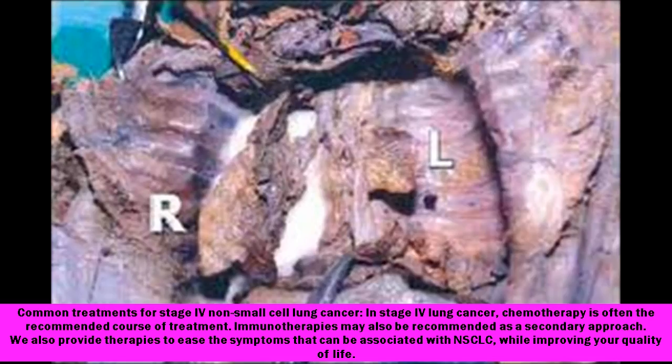Common treatments for stage 4 non-small cell lung cancer: in stage 4 lung cancer, chemotherapy is often the recommended course of treatment. Immunotherapies may also be recommended as a secondary approach. We also provide therapies to ease the symptoms associated with NSCLC, while improving your quality of life.